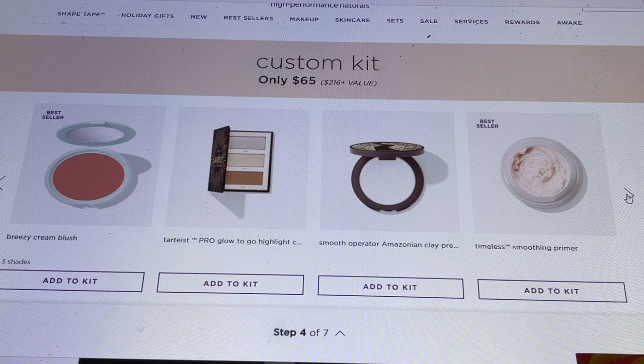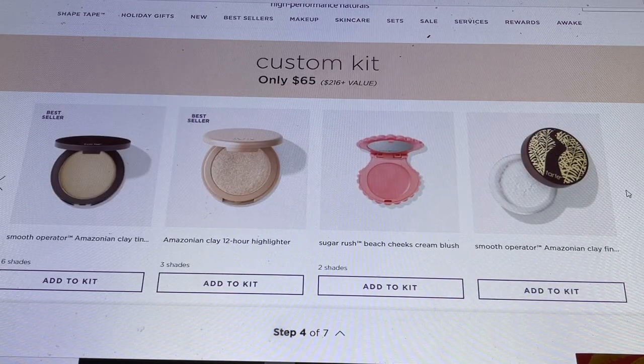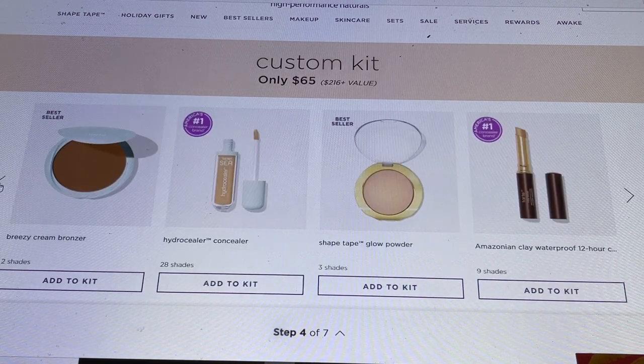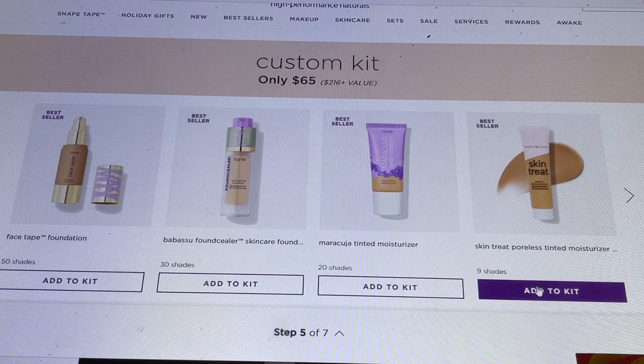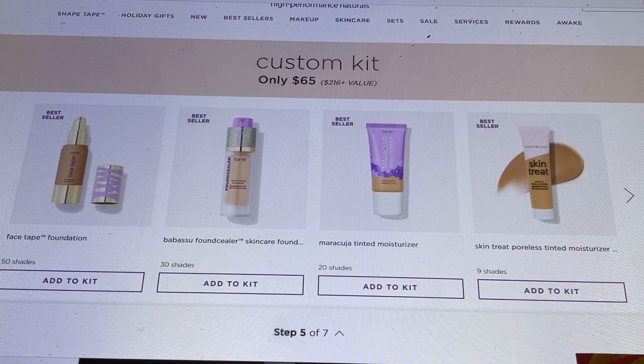The Timeless Smoothing Primer is one that many people speak so highly of — it was a top primer before Tatcha came out with theirs, and it behaves similarly: pore-filling, beautiful primer. They also have another Smooth Operator Amazonian Clay product, a 12-Hour Highlighter, a Sugar Rush Cream Blush, and the Smooth Operator Amazonian Clay Finishing Powder — also fantastic for combo skin. I'm going to have to go back in and make my choices more carefully since I already own so many of these products.